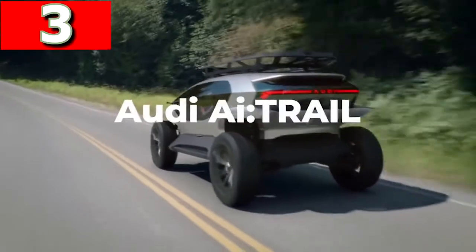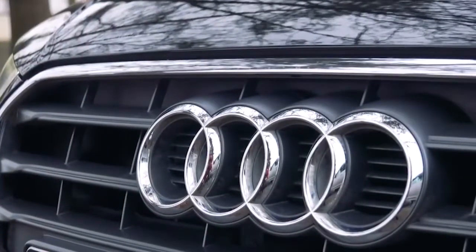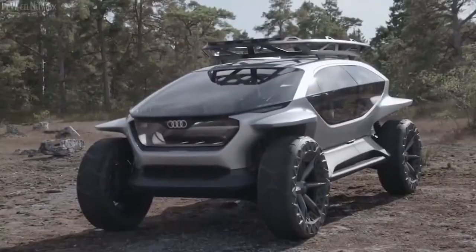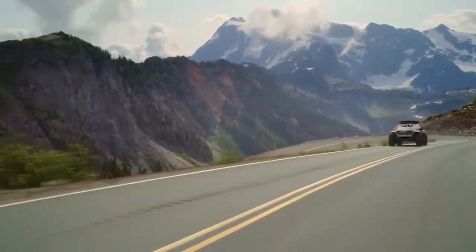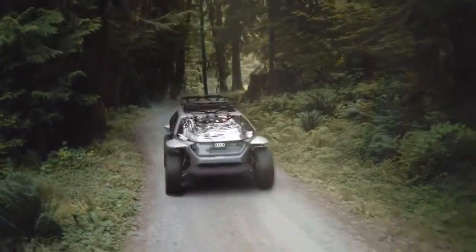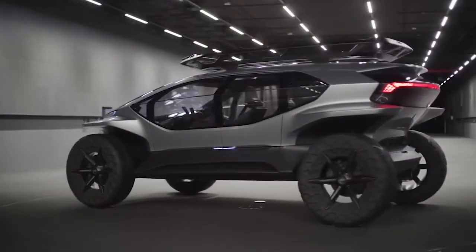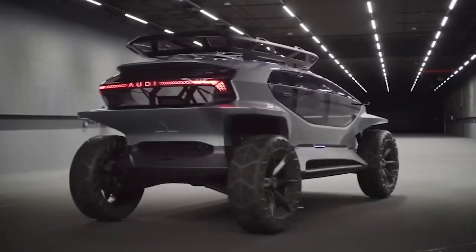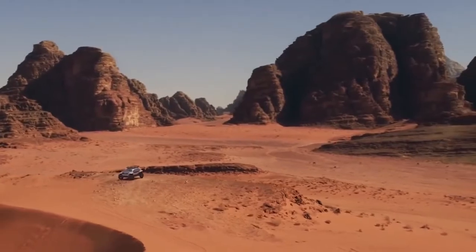Audi AI Trail. In 2019, Audi announced its vehicle the AI Trail, an off-road concept that they believe would be available as soon as 2030. Rather than owning a car for multiple uses, they envision us ordering a vehicle for the activity we're about to do, making this a pure SUV through and through. There are four electric motors, one on each wheel, giving it four-wheel drive capability and a top speed of 81 miles per hour on roads, with a range of 155 miles off-road.